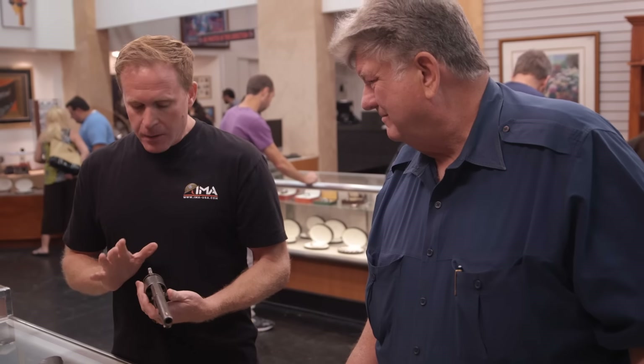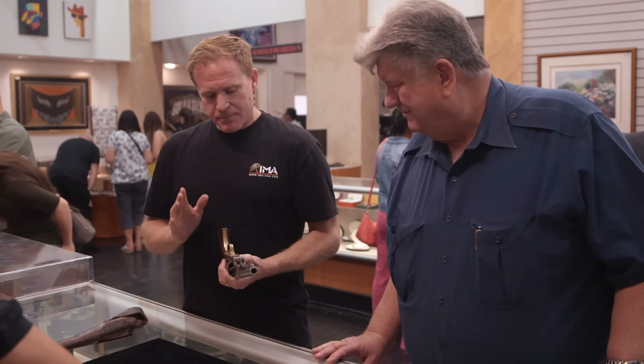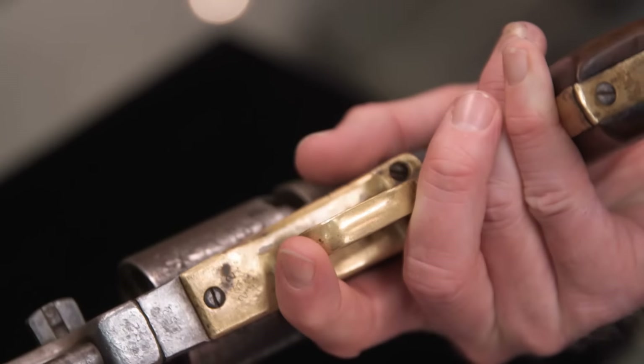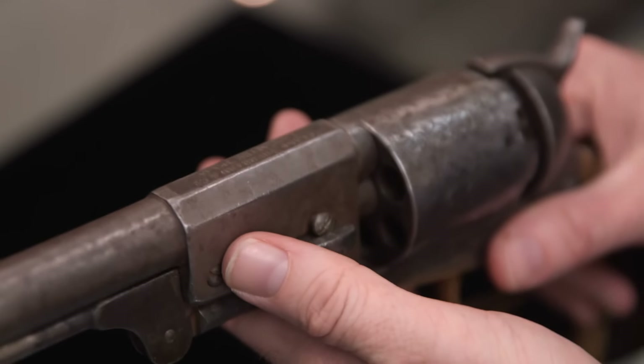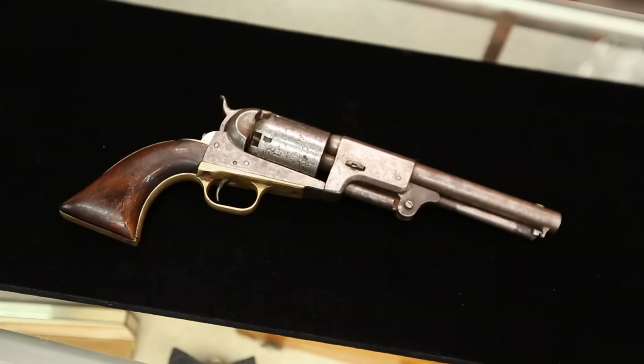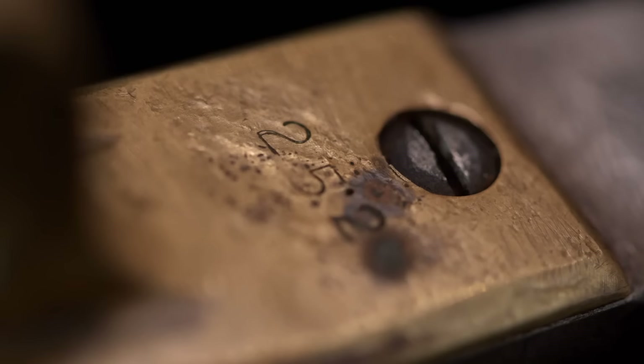The problem is, from the ones I know that exist and have been able to research, the serial number font does not match this. It doesn't mean the gun is fake — it does mean the serial numbers are. It could be legitimate, but the serial numbers have been tampered with. And once that happens, most collectors won't spend anything because they're too afraid to lose their investment.